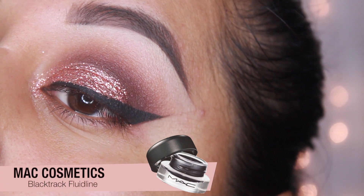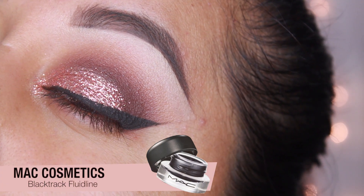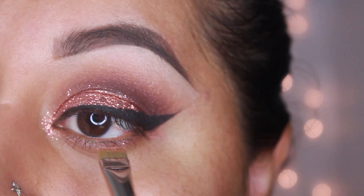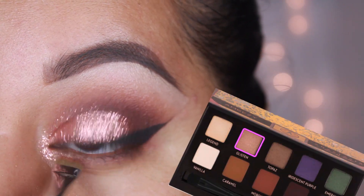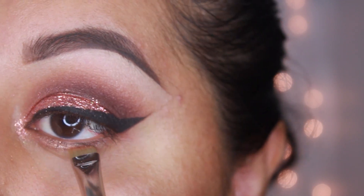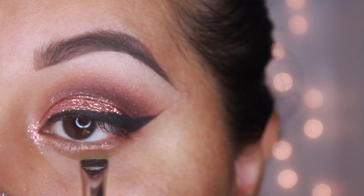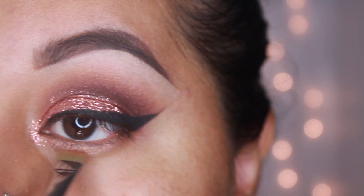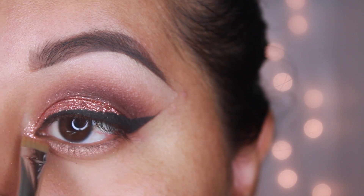I apply gel liner — this is MAC Black Track Fluid Line. Next, with the MAC 212 brush and Glisten, I'm going to apply this on my lower lash line, keeping this color mostly on the inner eye. Then I'm going to apply Deep Plum with the same brush just to smudge out the look.